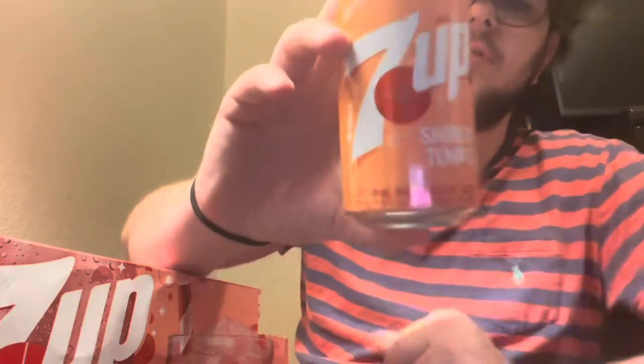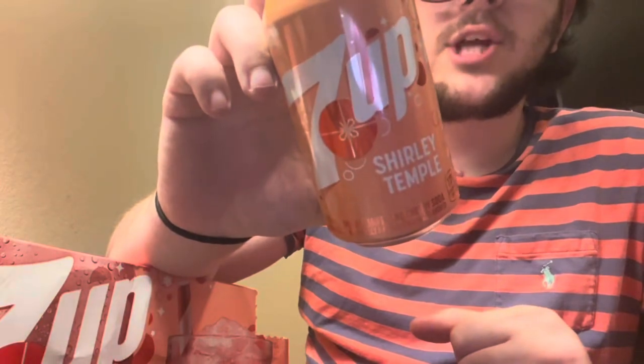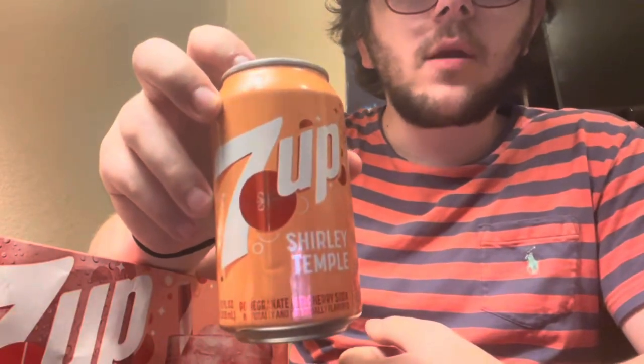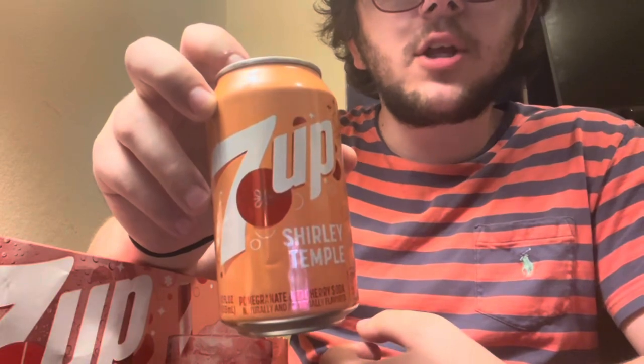Shirley Temple, the full sugar edition by 7up — cherry and pomegranate and cherry soda. So let's open it. That's actually pretty darn good. That has to be an 8.9 out of 10.